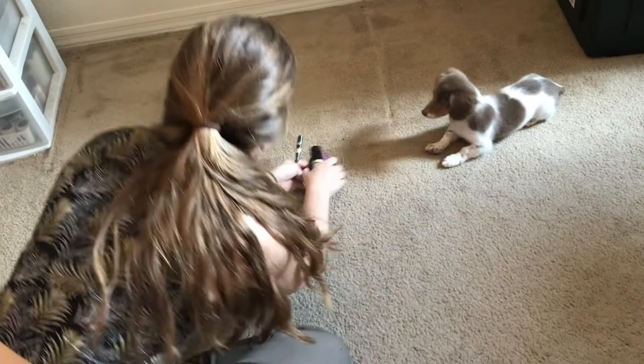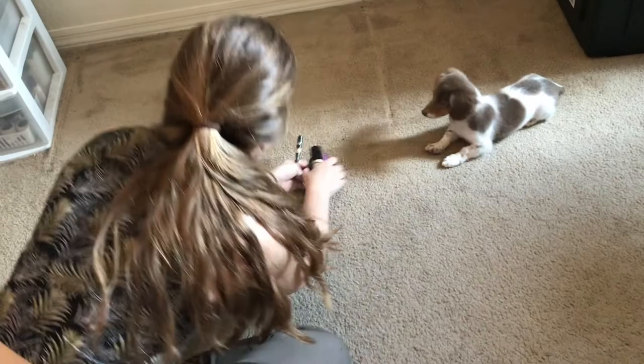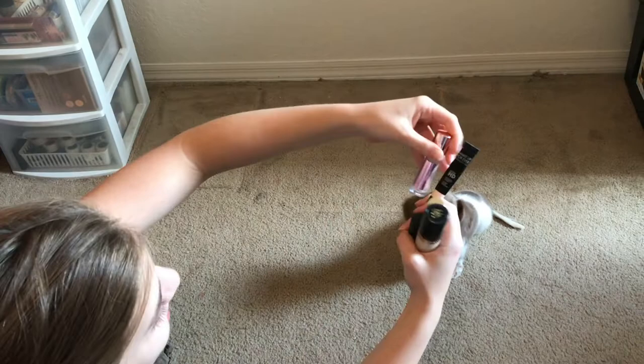I guess we're using two. So we're using a mixture of the Makeup Forever and Makeup Revolution — he just wants to confuse me.